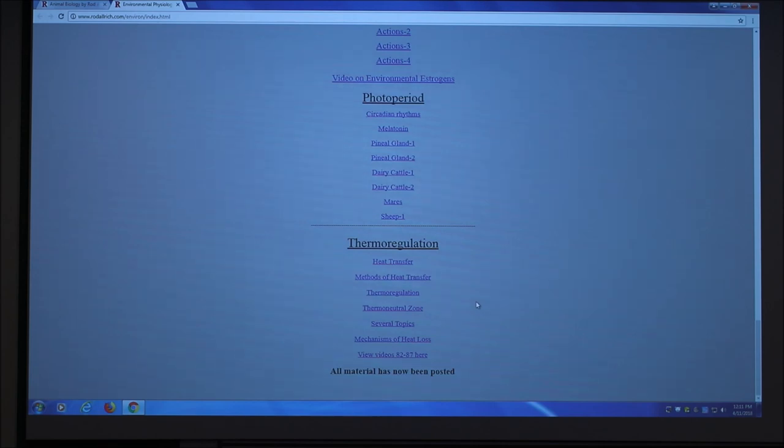Number six: nest building. Pigs outside will build a nest, and that can conserve some heat. So nest building is another behavioral thermoregulatory mechanism.